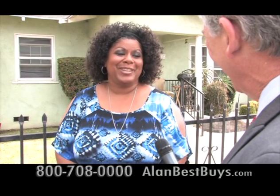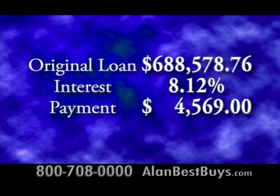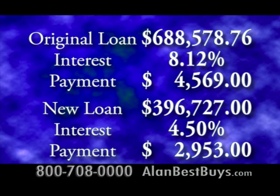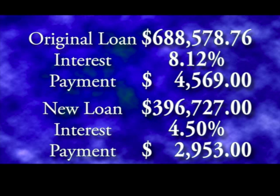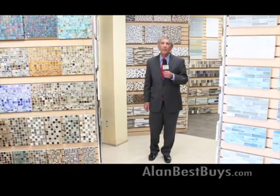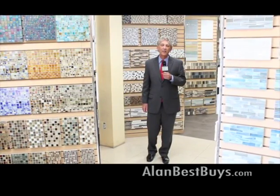Her original loan amount was $688,578.76, giving her a monthly payment of $4,569. But this was a negative amortization loan. Her new loan amount is $396,727, and the new monthly payment is just $2,953. Call 800-708-0000. Remember our website, alanbestbuys.com.